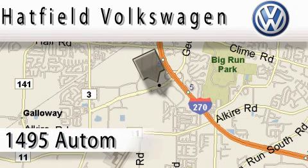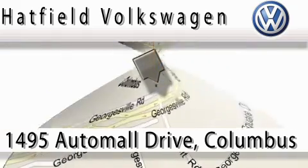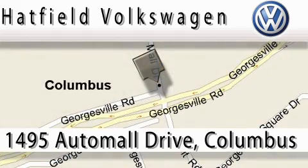Hatfield Volkswagen is located at 1495 Auto Mall Drive in Columbus. Our main objective is to make your experience at our dealership a satisfying one, whether for sales, service, or parts. Thank you.